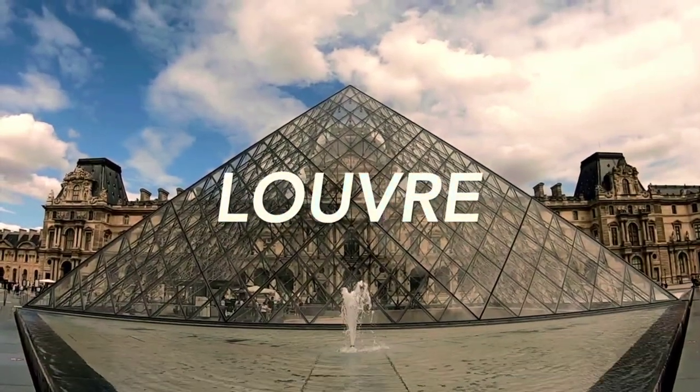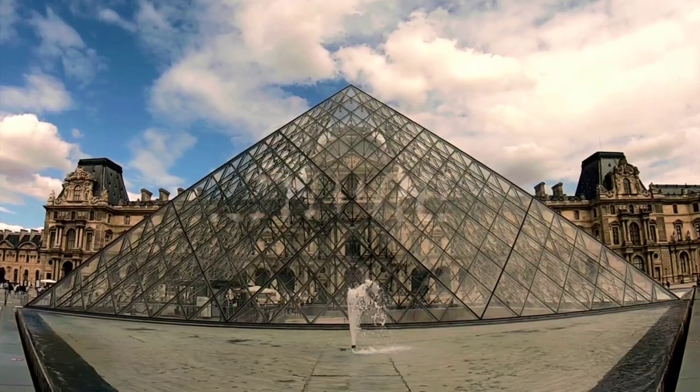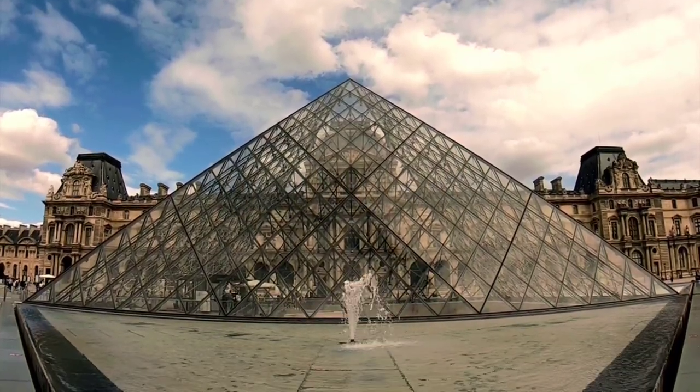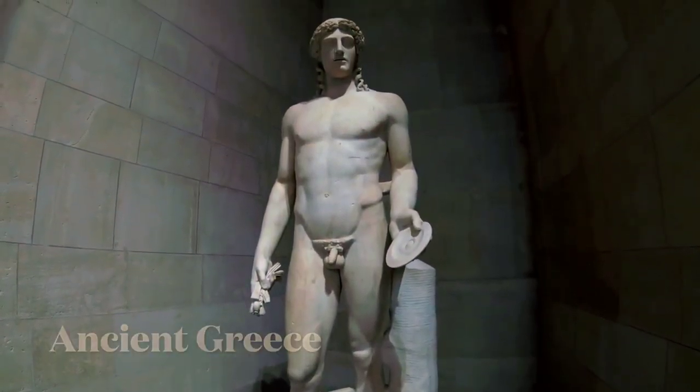Welcome to Art Lover's Dream: The Louvre's Top 10 Must-See Paintings. In this enchanting journey through one of the world's most celebrated museums, we'll unveil the masterpieces that have captured the hearts and minds of art enthusiasts for centuries.